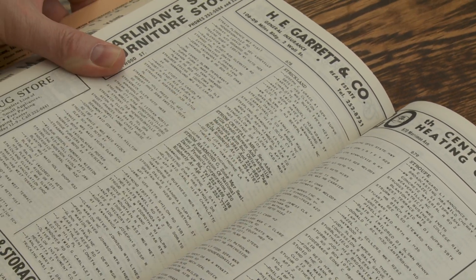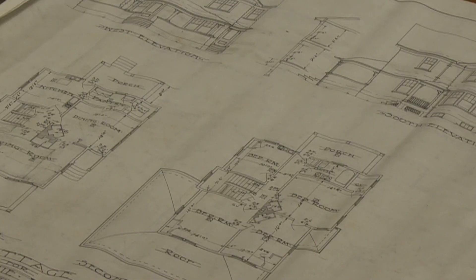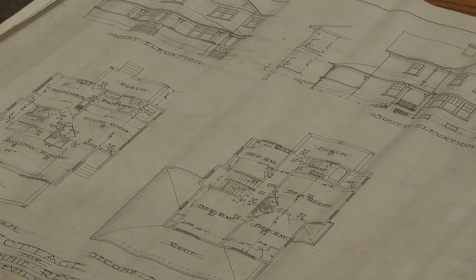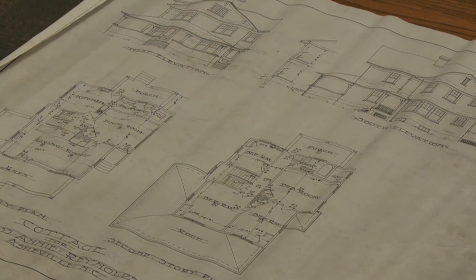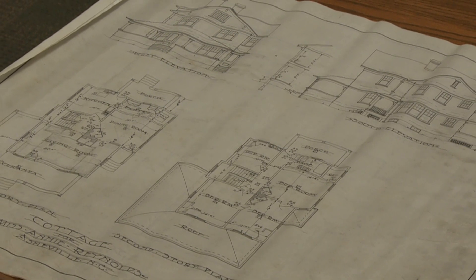If you're lucky, it might even lead you to a plan. We have an extensive collection of architectural drawings, largely from the firm called Six Associates here in Asheville. So we might have the plans for your house.